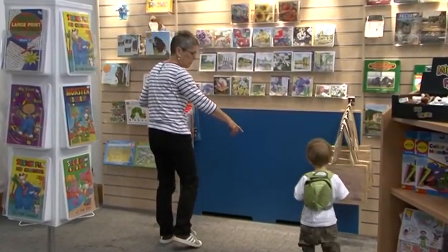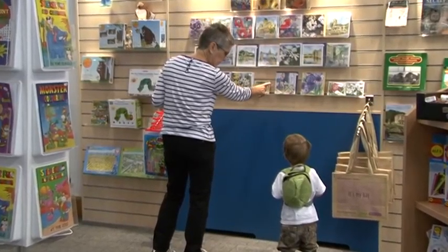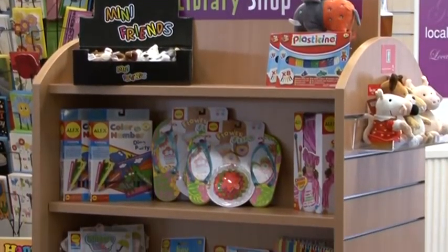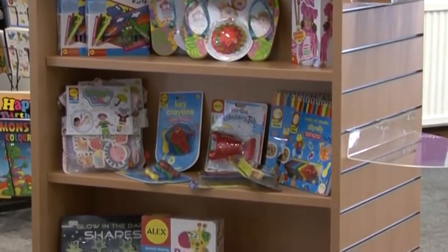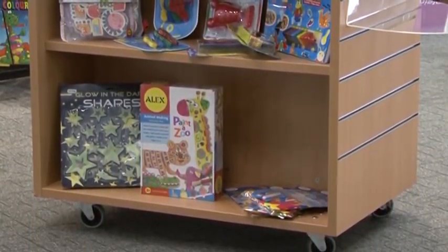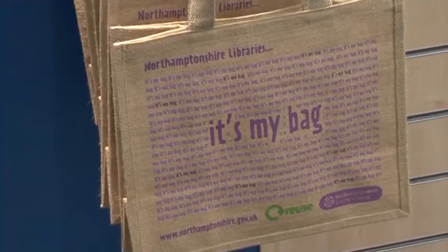When we refurbished this library with Demco, we sat down together, looked at the concept, and developed the library shop that you can see here. We also created this mobile library shop unit that can be used in our smaller libraries and is very versatile. We've brought the merchandise together in one area to create this shop so that people can see everything that we have to offer.